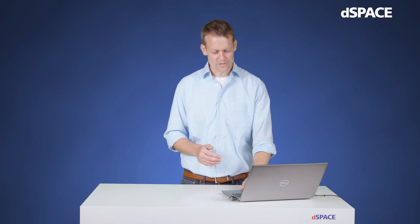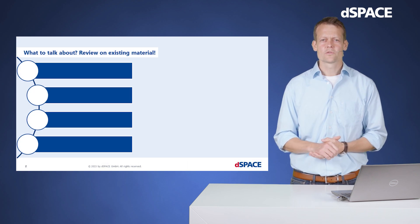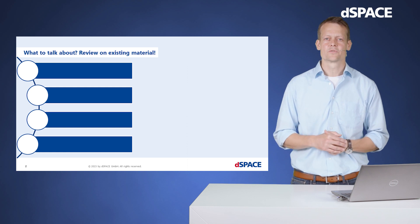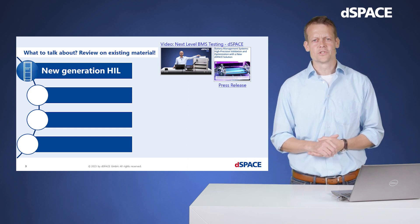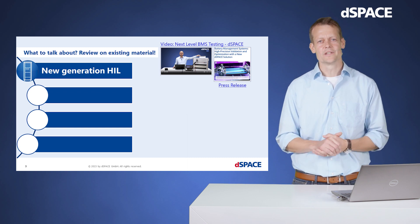As you might already know, ASM is the abbreviation for automotive simulation models. But before telling you something about simulation, let's have a look at existing material. What are the interesting topics in the field of battery controller testing? Let's start with our number one champion, the HIL system. There is various material available on the web which explains and lists all the advantages of our new generation BMS simulator system.